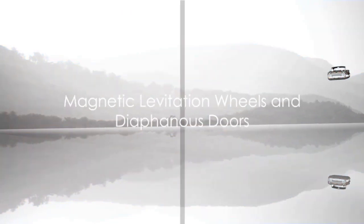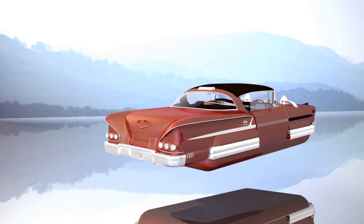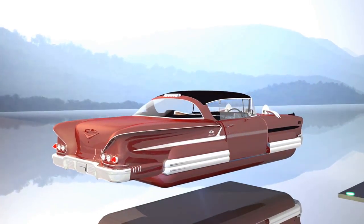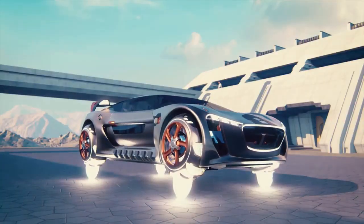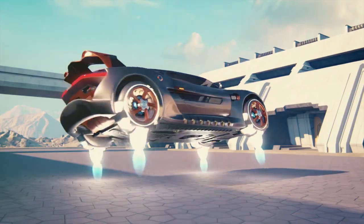The Aurora Streamliner's wheels are nothing short of extraordinary. They use magnetic levitation, hovering slightly above the ground, eliminating friction and ensuring an incredibly smooth ride. When parked, these wheels retract and the car appears to float, resting on a concealed underbelly.